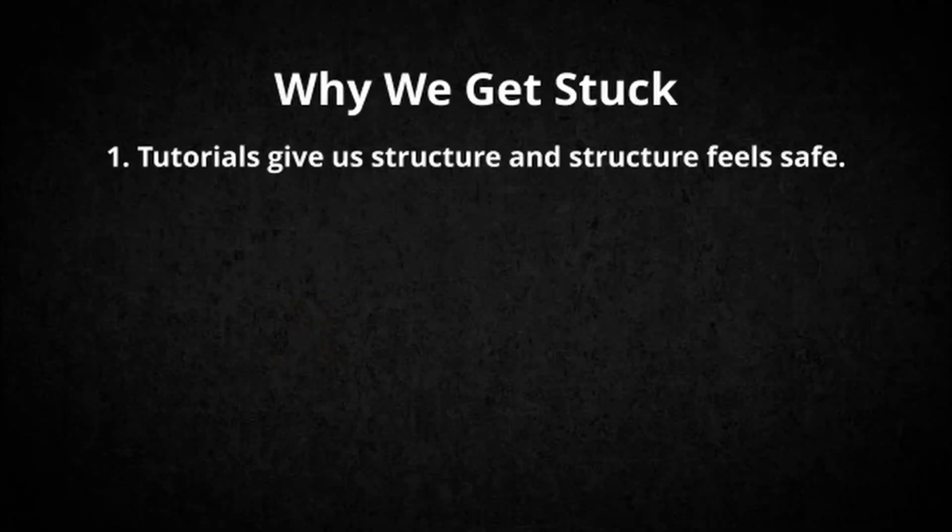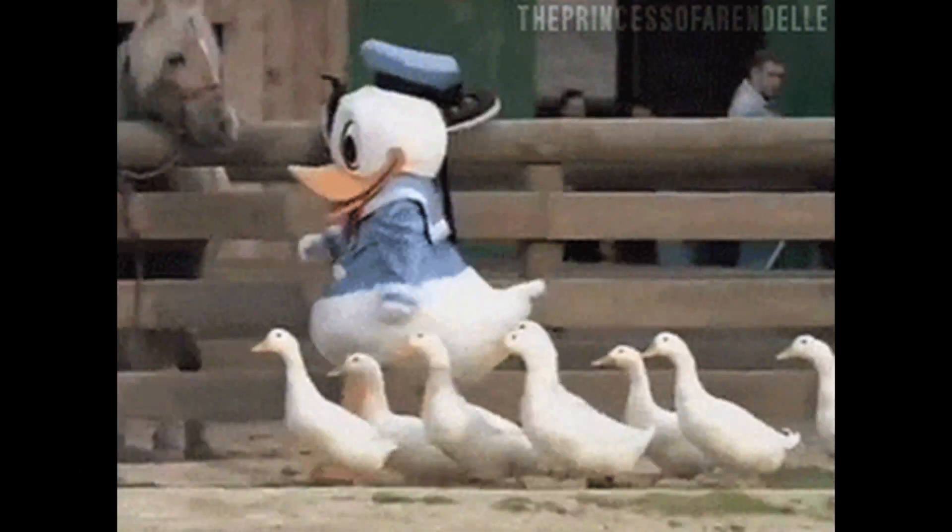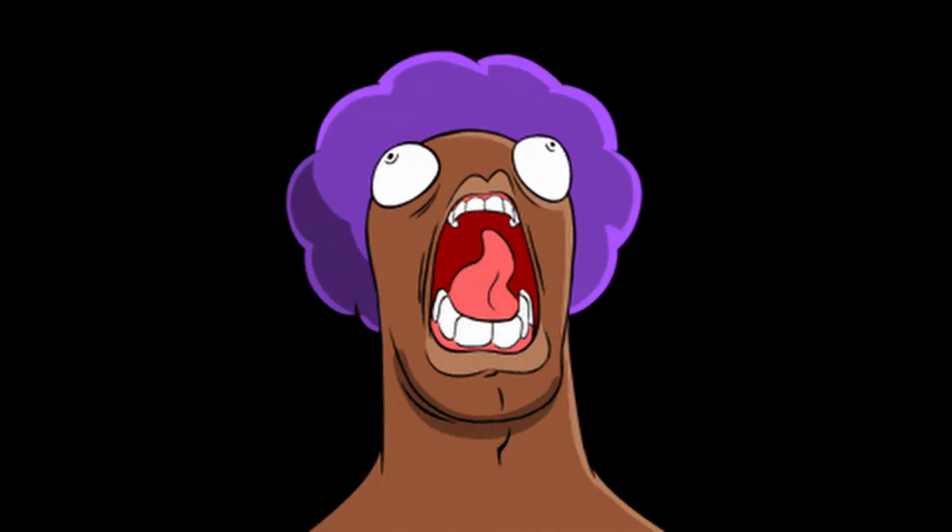Reason 1: tutorials give you structure, and structure feels safe. You're guided — no tough decisions, no problem solving, just follow along. The moment you're on your own: panic, paralysis.